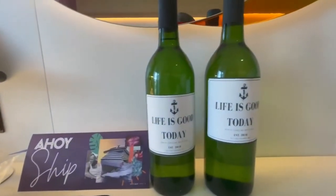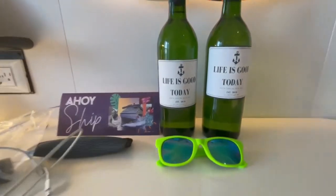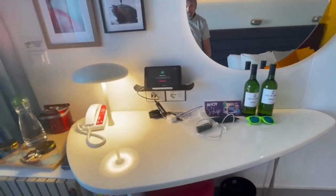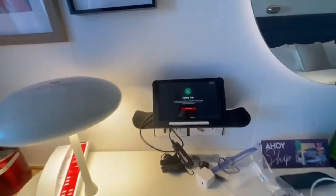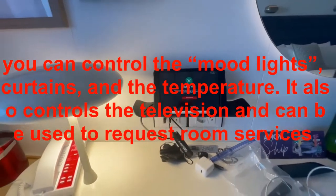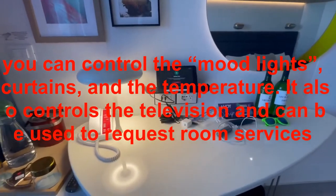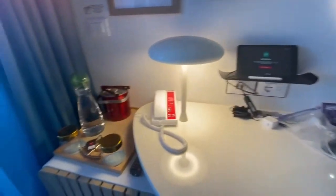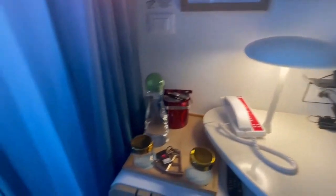Nice seating area and of course you've got your mirror. Now every room doesn't come with 'Life is Good Today' wine, but hey, you never know, maybe one day. And there's the little pad to watch your video and change your lights — I think it controls everything in this place. Your phone right here.